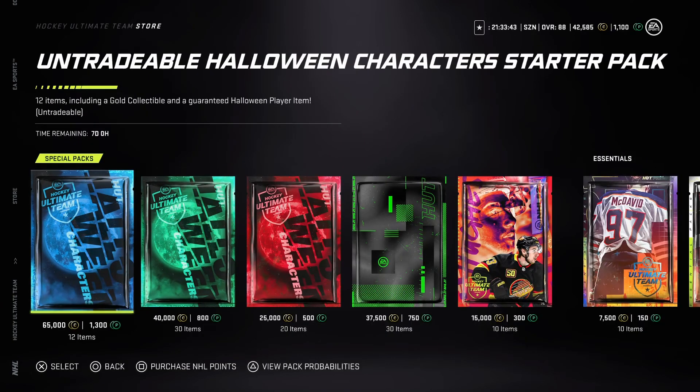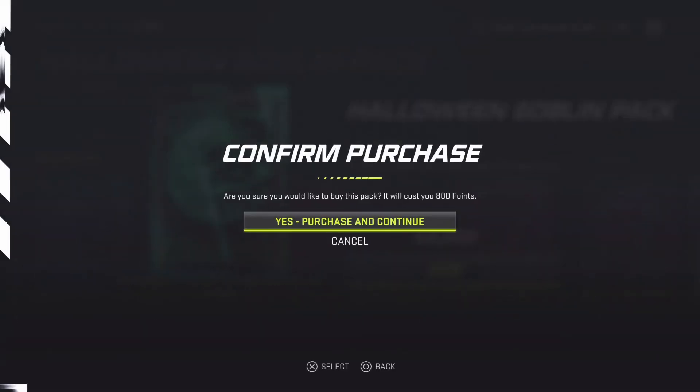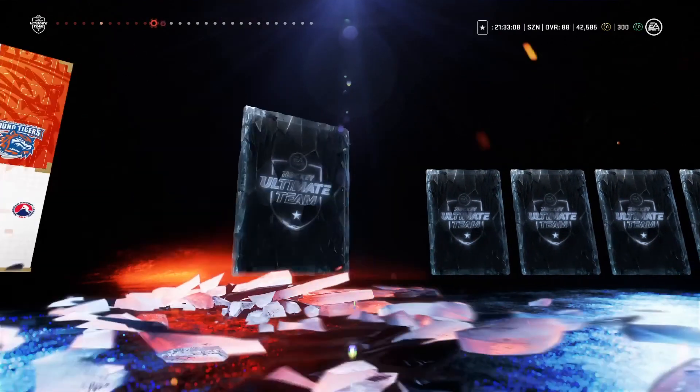Getting into the pack opening here. I'm actually 200 points away from getting the untradeable Halloween characters starter pack which guarantees a Halloween player item, so I can't get that. But I will be getting the 800-point Halloween Goblin Pack — 40k coins, 30 items, 800 points. Hopefully we pull something good, maybe an 81 overall — 83 would definitely be a win.